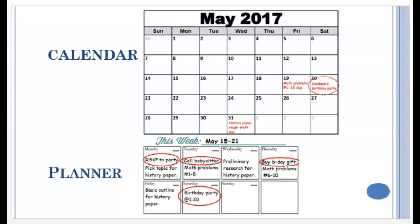By contrast, look at how busy the planner is. It breaks down each deadline into a series of to-do items. Notice how this person does not wait until Friday to do their math homework — they are doing problems 1–5 on Tuesday during their study time, and problems 6–10 on Thursday during their study time.